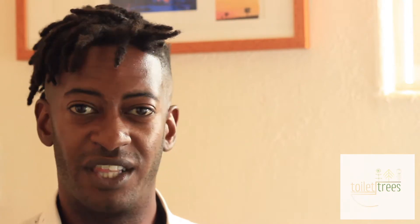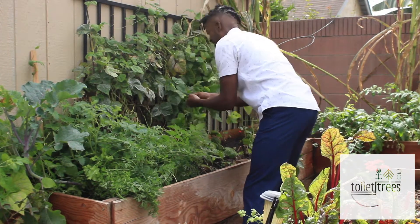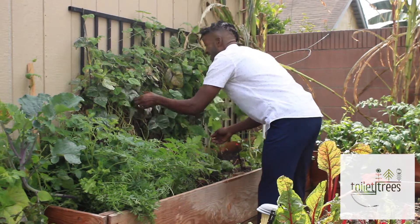We're thankful to have had pre-sales already, and folks have shared it online, which is really exciting. It's not just a product for me — in fact, I think it's more of an extension of what I've been doing my entire career, which is to connect people and engage in gardening and food enterprises. Toiletrees is an extension of my love of gardening.